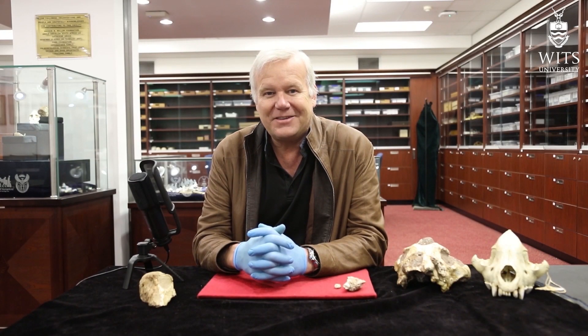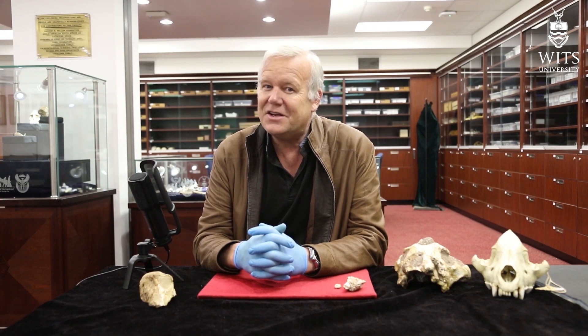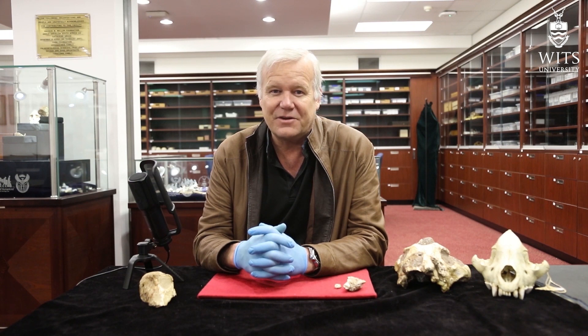Hello again, everyone. Welcome back to the University of the Witwatersrand's Fossil Hominid Vault here in Johannesburg, South Africa. I'm Lee Berger, a paleoanthropologist here at the University and an explorer at large for the National Geographic Society.